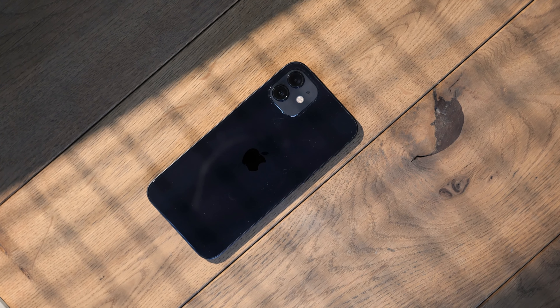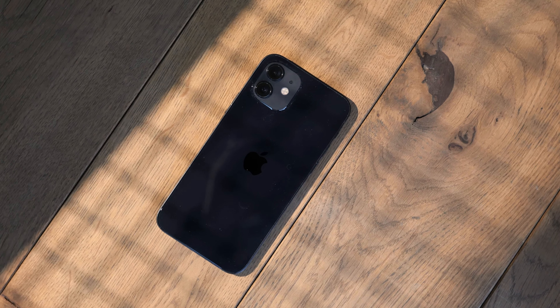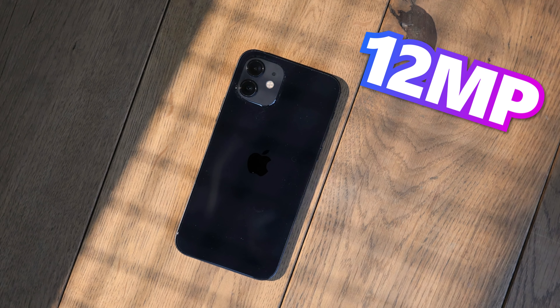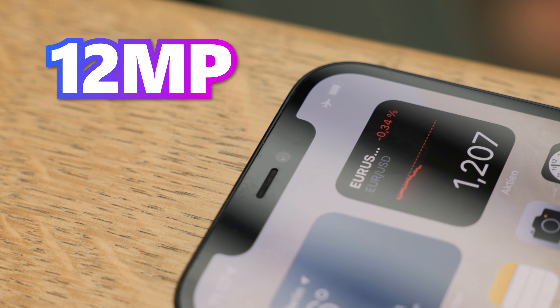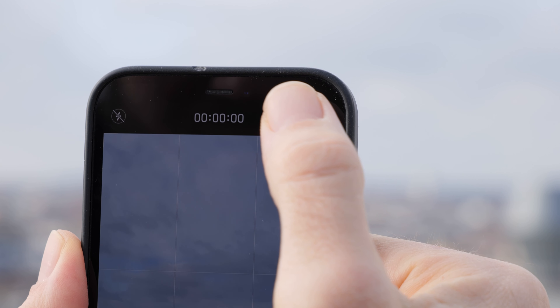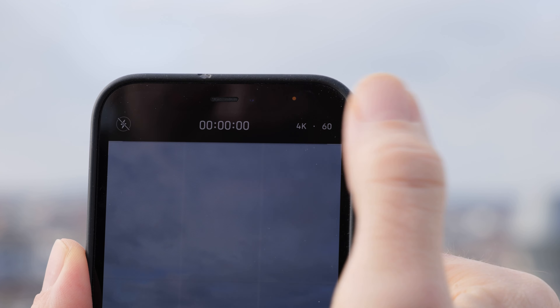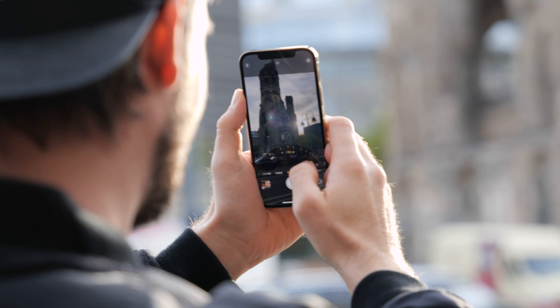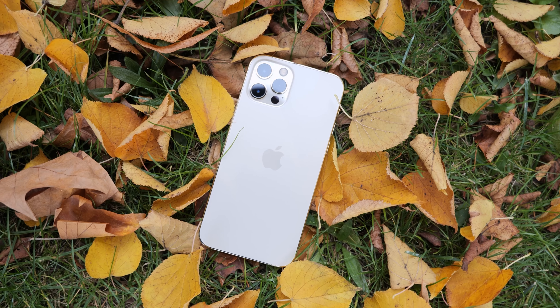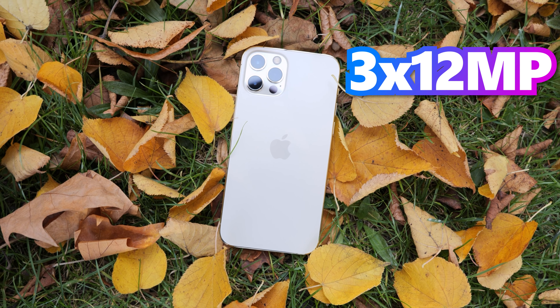Camera. The iPhone 12 features a dual main camera system: a 12-megapixel ultra-wide and a 12-megapixel wide camera, plus a 12-megapixel front camera. It records 4K video at a maximum of 60 frames per second with image stabilization. The iPhone 12 Pro has a triple rear camera system — ultra-wide, wide, and telephoto — all at 12 megapixels, plus a 12-megapixel front camera. It also records 4K video at up to 60fps with image stabilization.